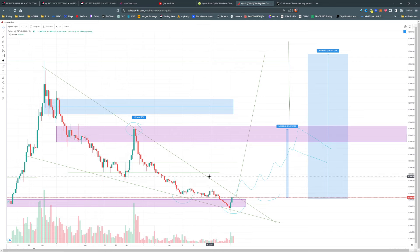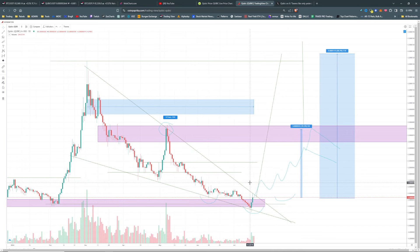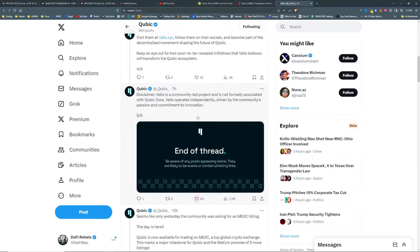That cup and handle — I'm just theory crafting at this point — gives us our path up and over. Cast did a very similar play that looks like this. A lot of altcoins potentially will do something very similar if the altcoin market is going to continue to the upside.